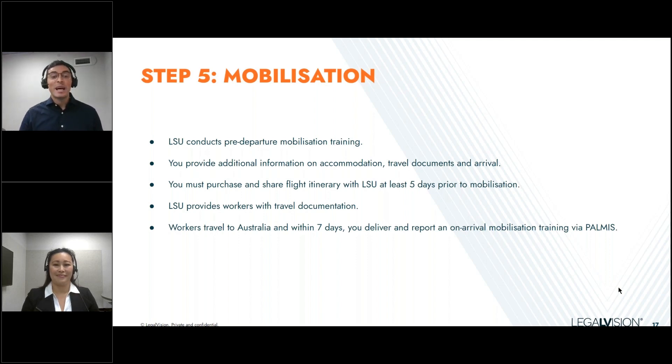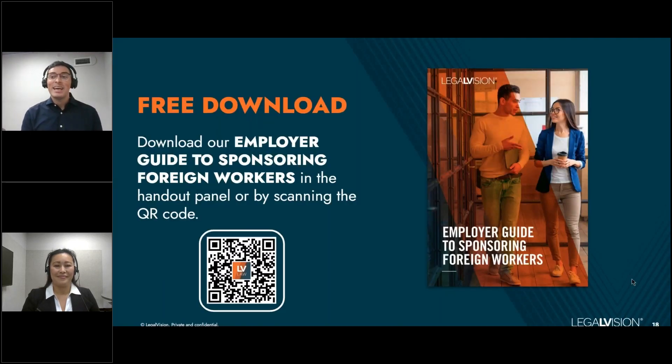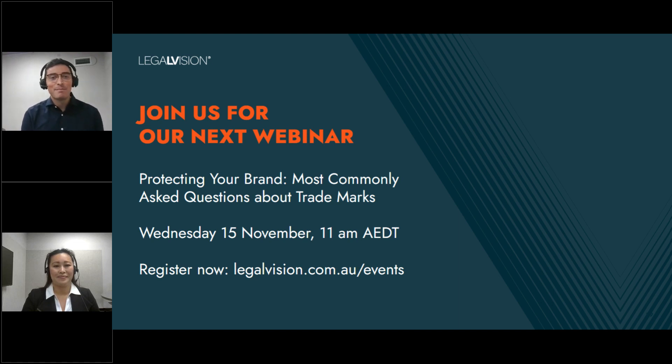That concludes the main part of our webinar today. You can download our Employer's Guide to Sponsoring Foreign Workers by scanning the QR code on the screen — a great publication that explains the standard ways of sponsoring workers through the Standard Business Sponsorship 482 and 494 visas. We also have an upcoming webinar event you may be interested in; you can register now using the link on the slide. My colleague Yin will now talk about our membership.